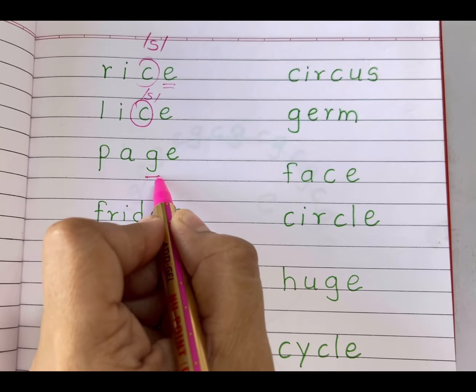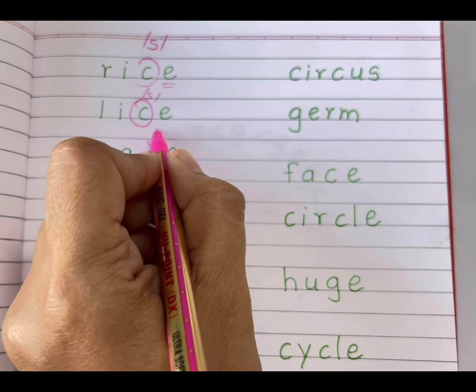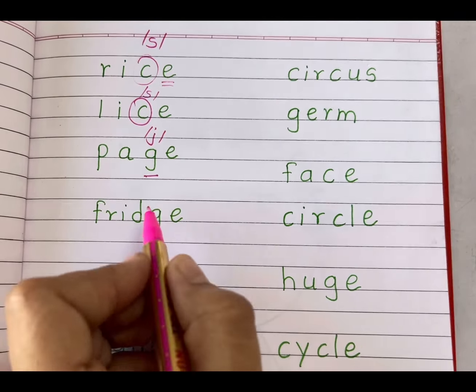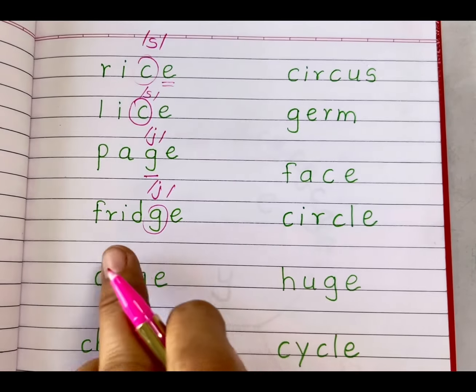'Page' — here, letter G is followed by E, so it gives us the soft J sound. Page. 'Fridge' — here, letter G is followed by E, so it gives us the soft J sound. Fridge.